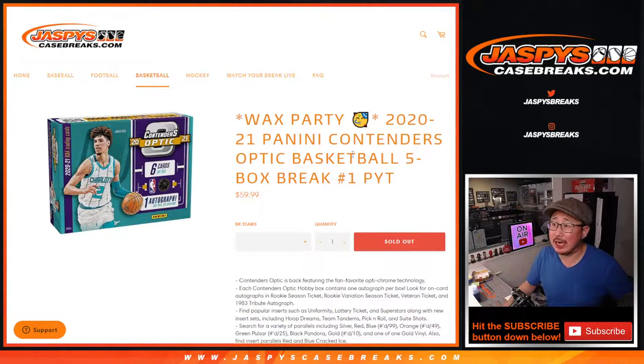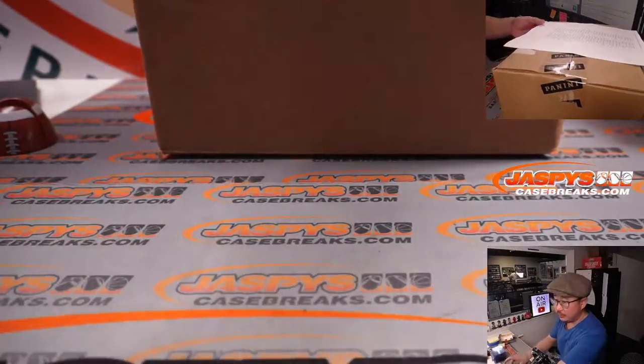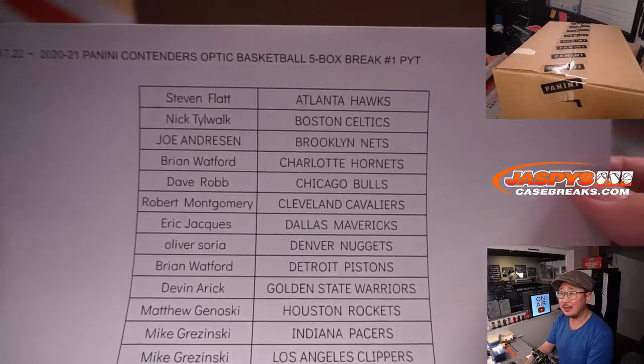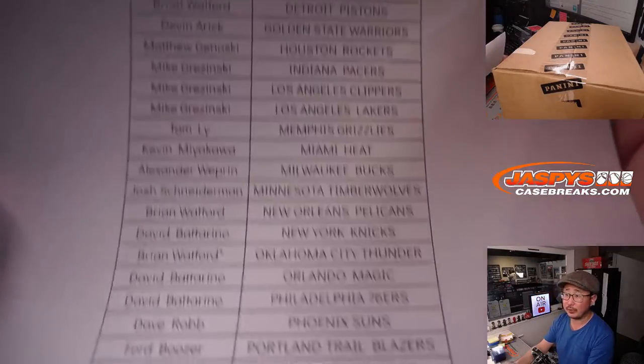Hi everyone, Joe for jazbeescasebreaks.com coming at you with a five box break of 2020-2021 Panini Contenders Optic Basketball. This is pick your team number one. A lot of great stuff here and this break is popping from a fresh master case. Big thanks to everybody here for making this happen on Monday the 17th. Thanks everybody who picked their teams.